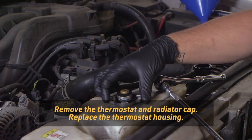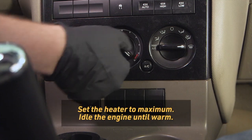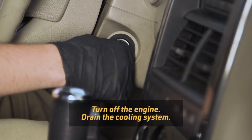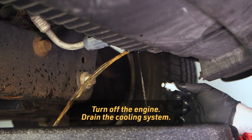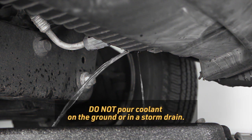With the engine cool, remove the thermostat and radiator cap. Then replace the thermostat housing. Set the heater control to maximum heat and idle the engine until it's warm. Turn off the engine and then drain the radiator. Make sure to observe local laws and regulations for proper disposal. Do not pour coolant on the ground or in a storm drain.